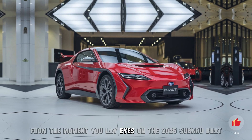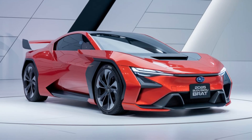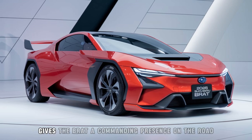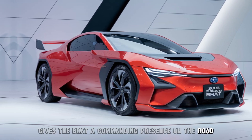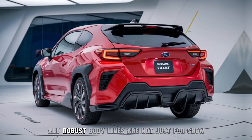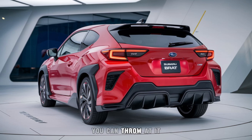From the moment you lay eyes on the 2025 Subaru Brat, you know it's built for adventure. The aggressive front grille, flanked by sharp LED headlights, gives the Brat a commanding presence on the road. Its wide stance, high ground clearance, and robust body lines are not just for show — they're designed to tackle any terrain you can throw at it.